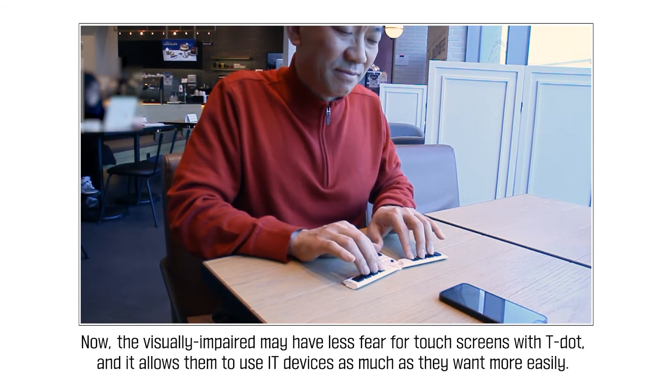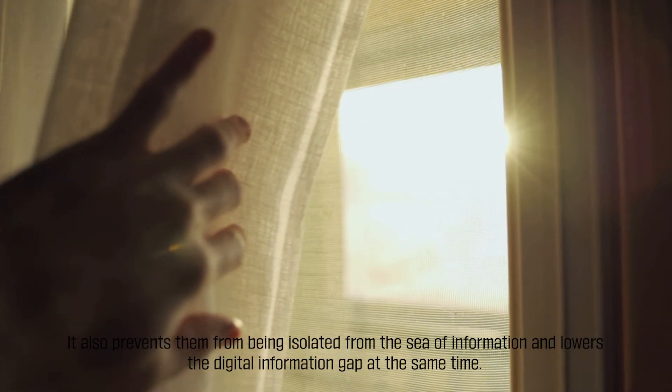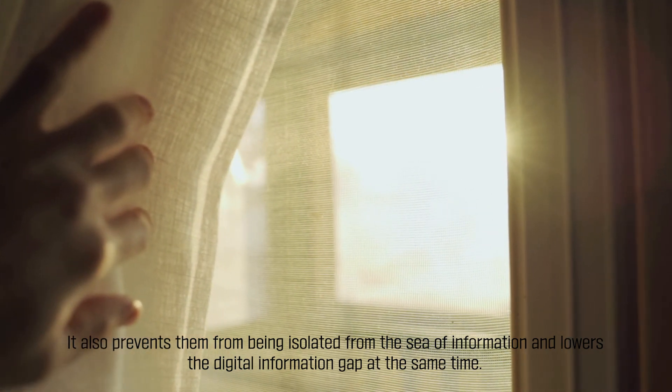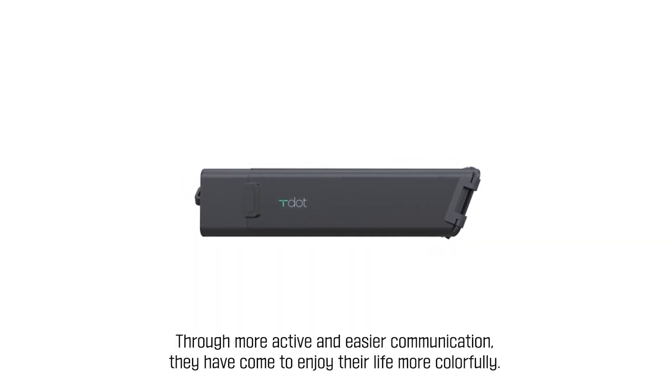Now, the visually impaired may have less fear for touch screens with T-Dot, and it allows them to use IT devices as much as they want more easily. It also prevents them from being isolated from the sea of information and lowers the digital information gap at the same time. Through more active and easier communication, they have come to enjoy their life more colorfully.